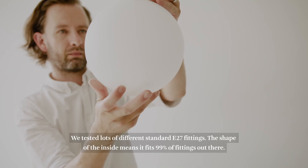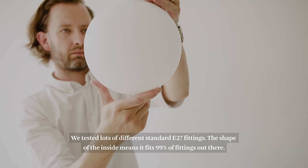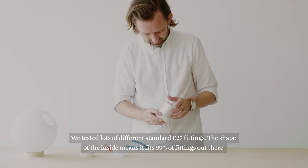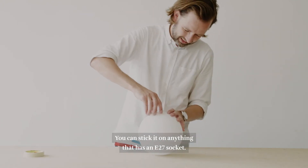We tested lots of different standard E27 fittings and the shape of the inside means that it fits 99% of fittings out there. So you can stick it on anything that has an E27 socket.